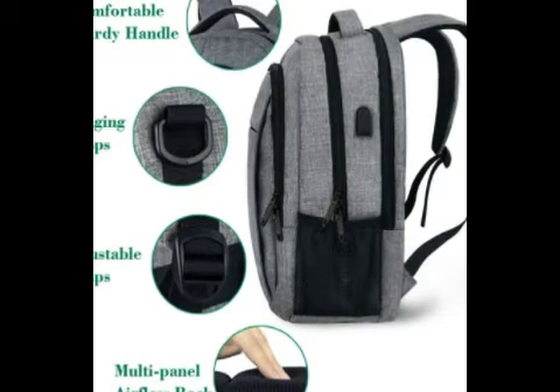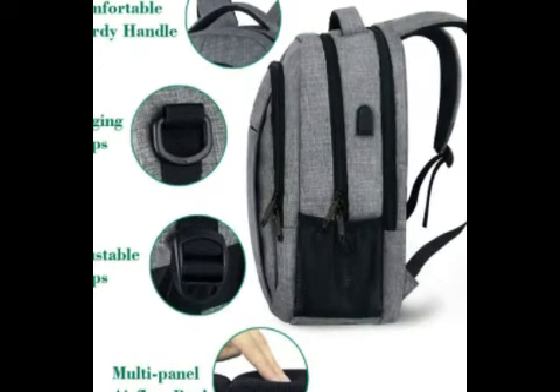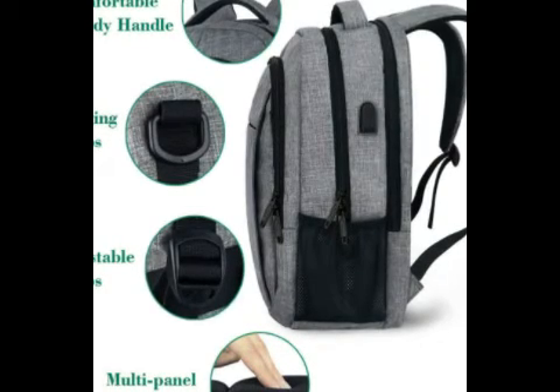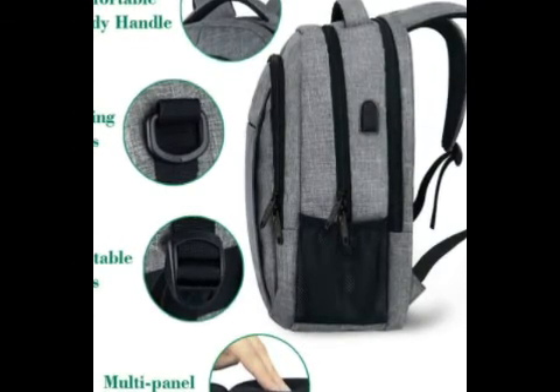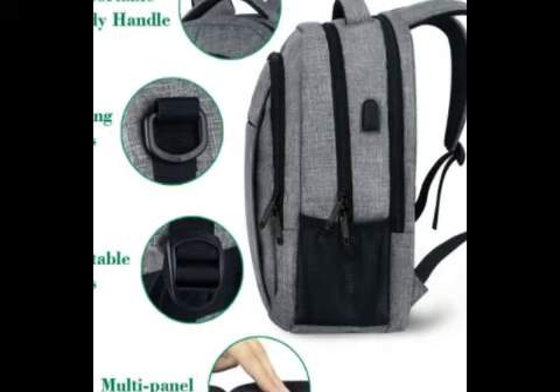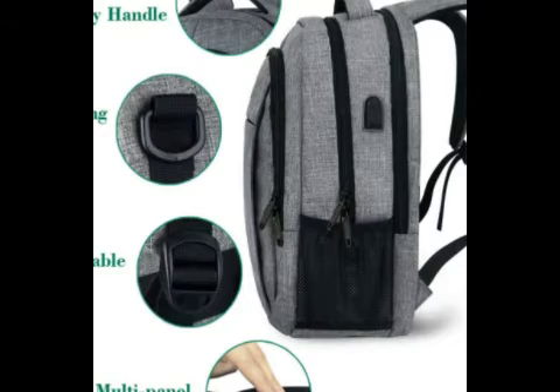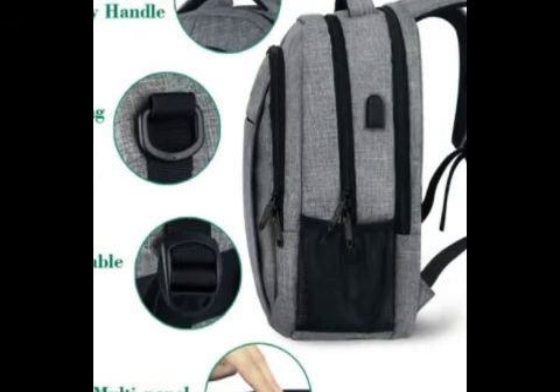The back and straps are padded — not with the nicest padding I've ever felt, but good enough. And the bag, even when it's completely full, is comfortable to carry around. But I personally still do get a case of the sweaty back if I'm hustling through an airport or something. It does have a luggage strap on the back, so that can help you there.